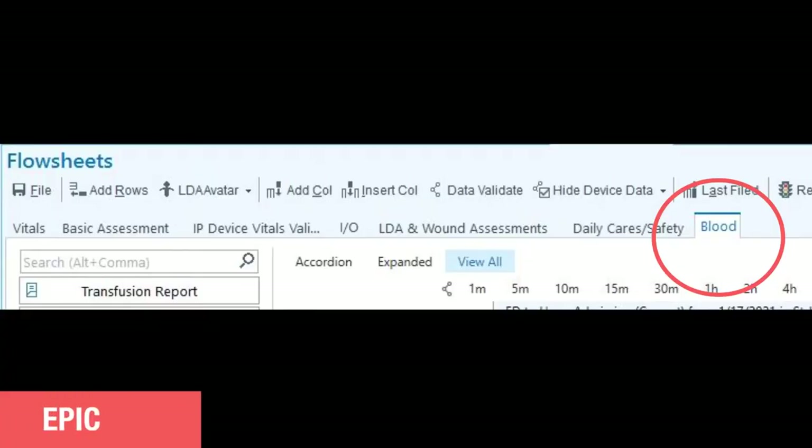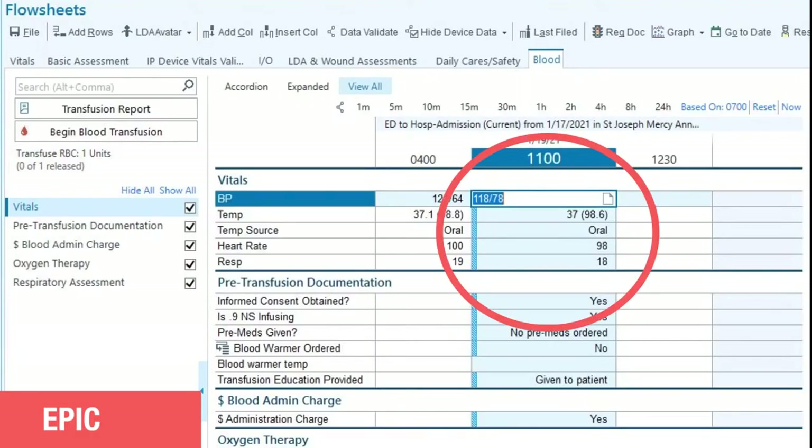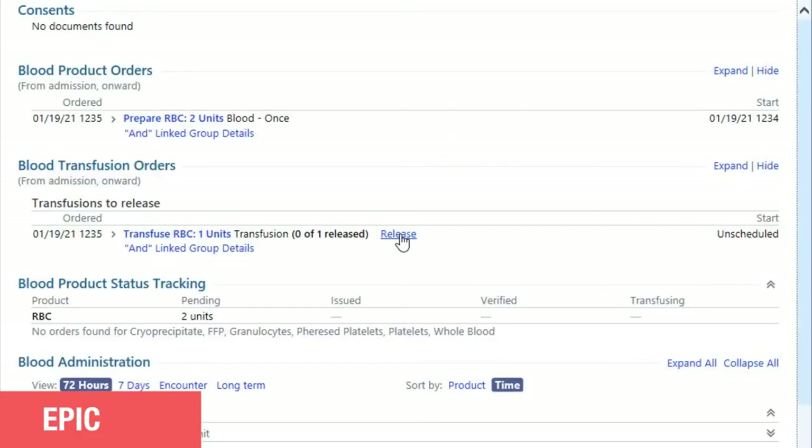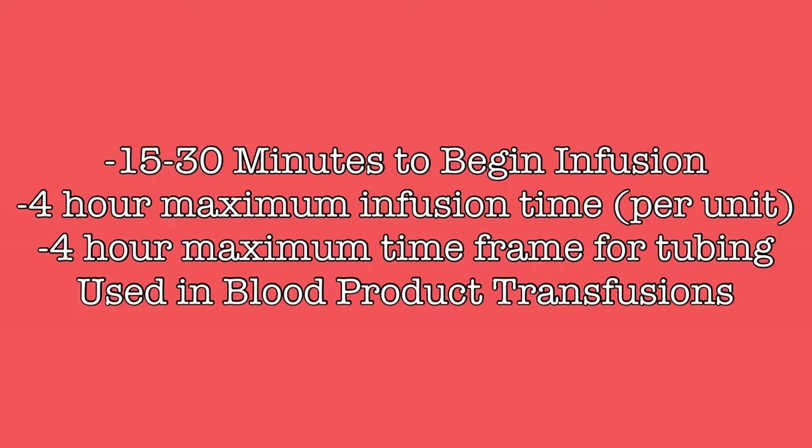Before releasing the blood products, ensure the pre-procedure vitals have been entered into EPIC. Then click on Transfusion Report in the left column. A new window will open — click on the Release hyperlink, which will prompt Blood Bank to send the blood to the floor. When blood products are received on the floor, blood products must be hung within 15 to 30 minutes of reaching the floor. If after 15 minutes the blood is not hung or nearly hung, contact Blood Bank, as they will most likely require the blood to be immediately returned to the freezer.